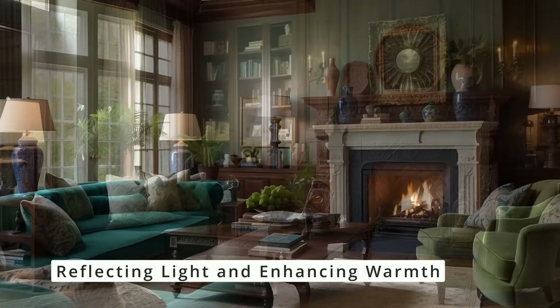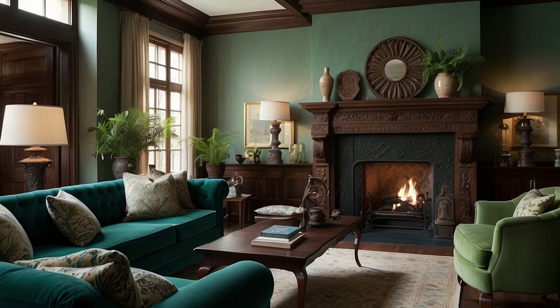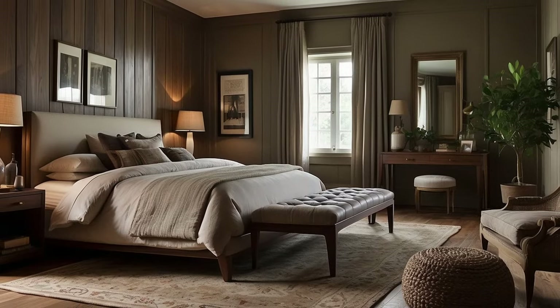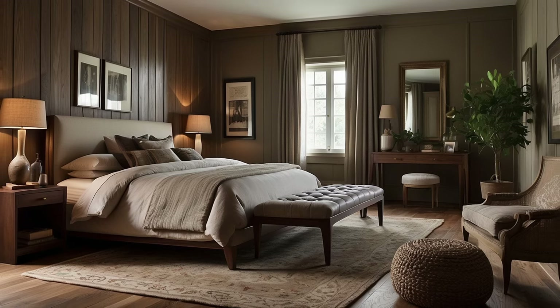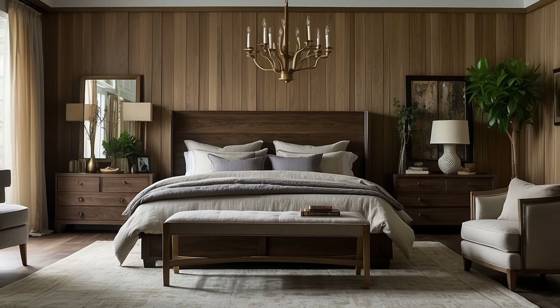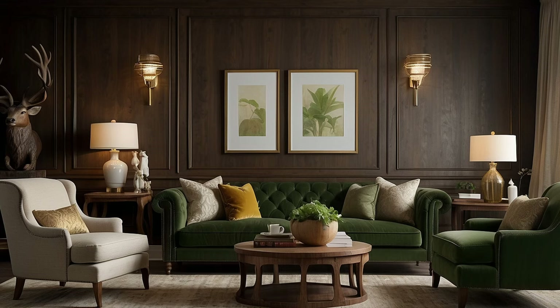The interplay between light and wood tones can significantly impact the ambience of a room. Natural light can enhance the warmth and color of wood, making spaces feel more open and welcoming. Consider the placement of windows, mirrors, and lighting fixtures to maximize the reflection of natural light, which can make the wood tones appear richer and more vibrant. Soft, indirect lighting can also highlight the texture and color variations in wood, adding to the cozy warmth of traditional decor.